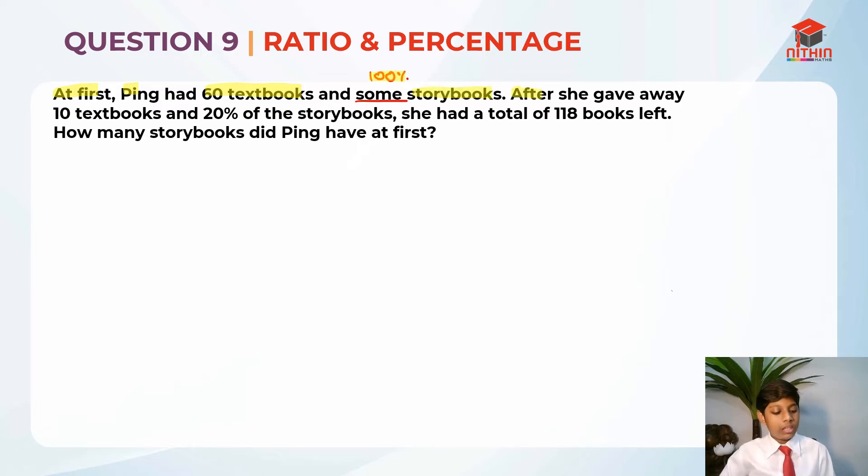After that, she gave away 10 textbooks and 20% of the storybooks. After that, she had 118 books left. So they are asking us, how many storybooks did Pink have at first?